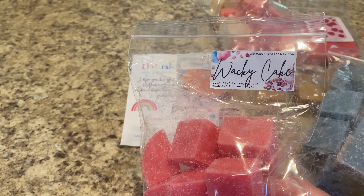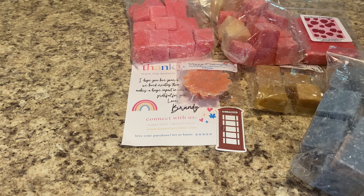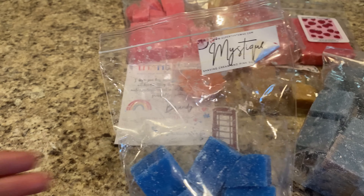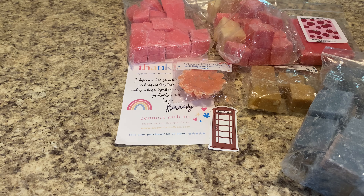I picked up another Wacky Cake. This is cola cake batter, vanilla bean, and zucchini bread — it used to be called Coven, one of my top favorite scents. It's like a Coca-Cola cake if you've ever had one of those. It has a lot of bakery notes to it. It smells truly like you opened a can of Coke right in front of you. I melt this a lot in the summer, but it's a great starter cola scent if you're into cola.